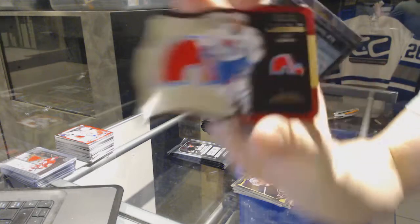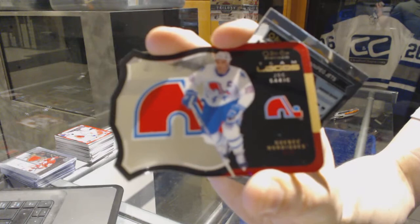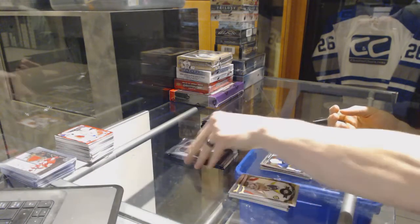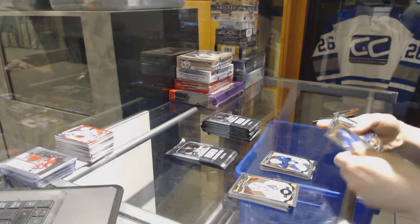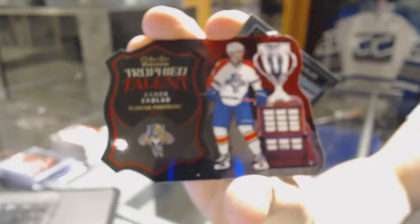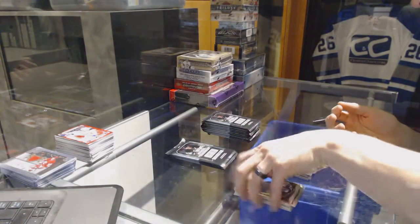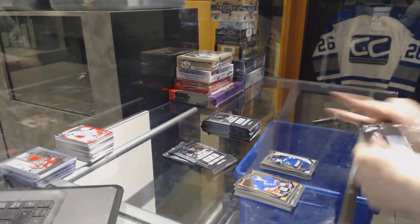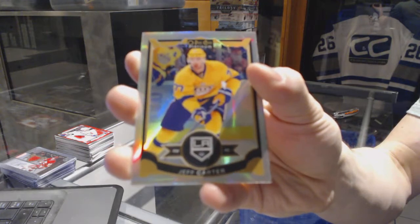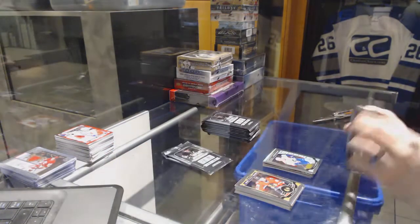Team logos die cut for the Quebec Nordiques, aka the Colorado Avalanche, Joe Sakic, a marquee rookie for the Jets Connor Hellebuyck, trophy talent die cut for the Florida Panthers Aaron Ekblad, a marquee rookie for the Blues Colton Parayko, rainbow for the LA Kings Jeff Carter, and a marquee rookie for the Canucks Jake Virtanen.